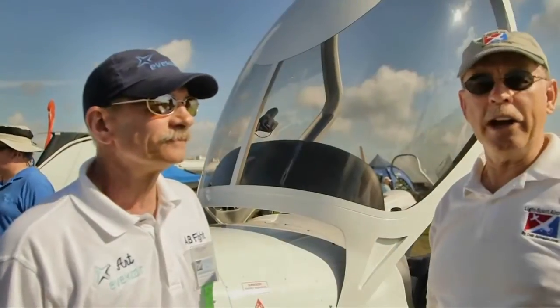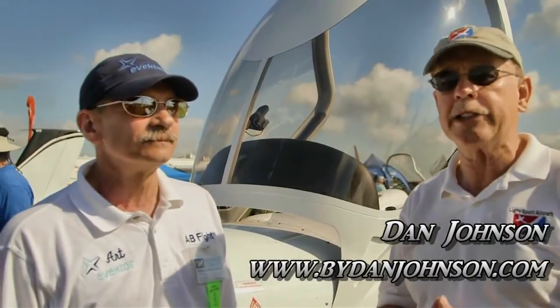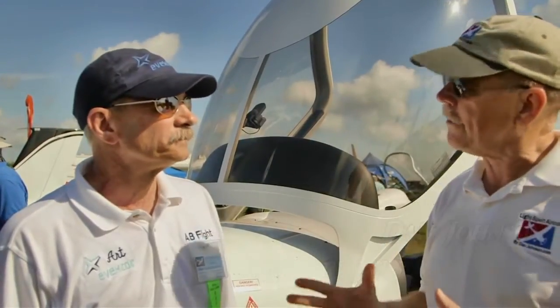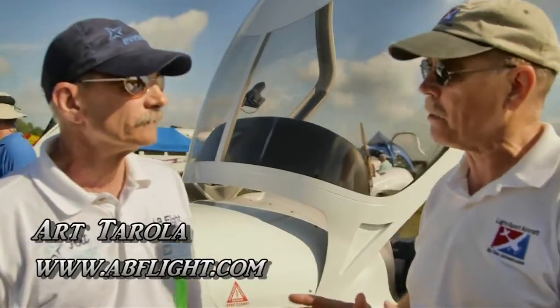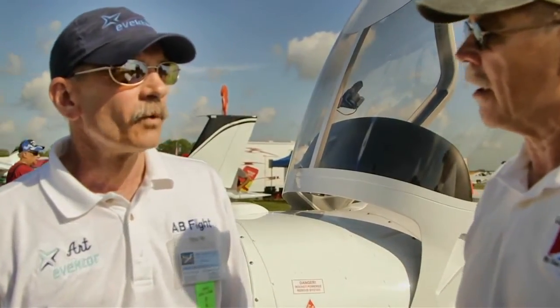This video is brought to you by... We are here at Sun & Fun. I'm Dan Johnson and I'm speaking today with Art Tirola, one of the two gentlemen in the United States — along with Steve Minich, his partner — to represent the Evector line in the USA.